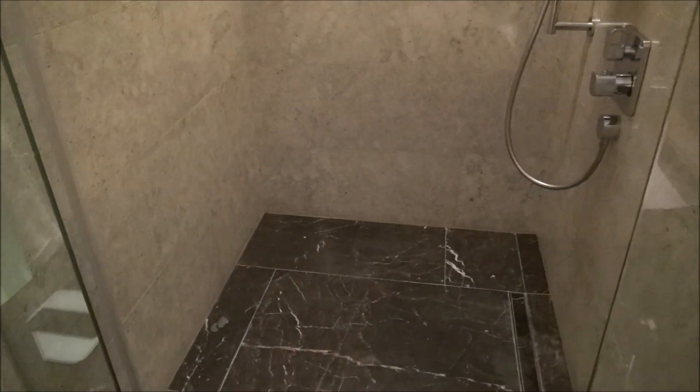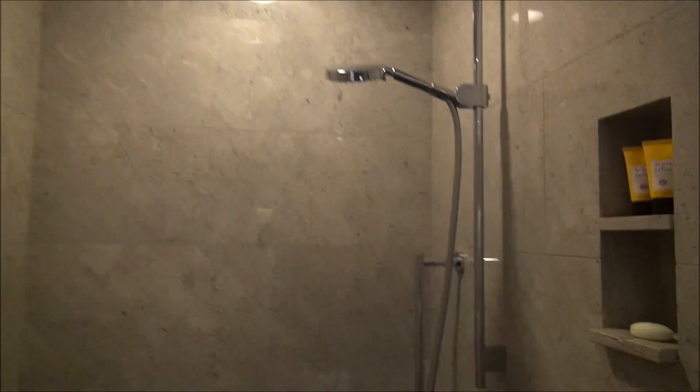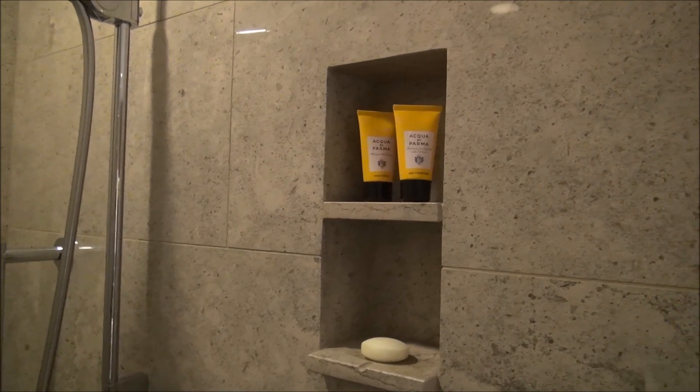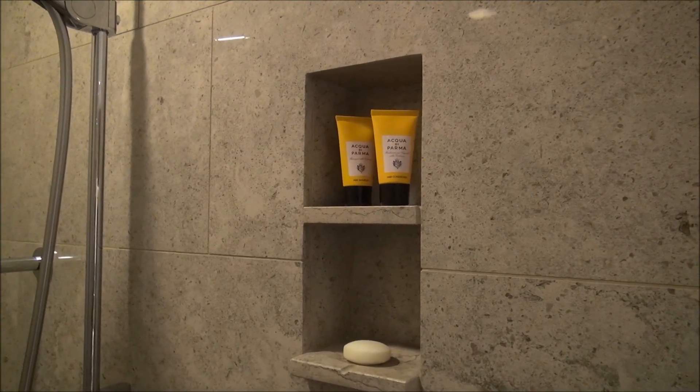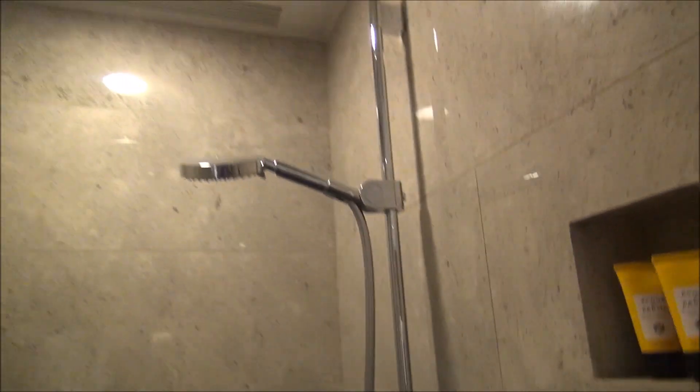There's a nice huge shower with a rain shower up top and a wand as well. The amenities at the Shangri-La London are from Acqua di Palma. Beautiful shower in here.